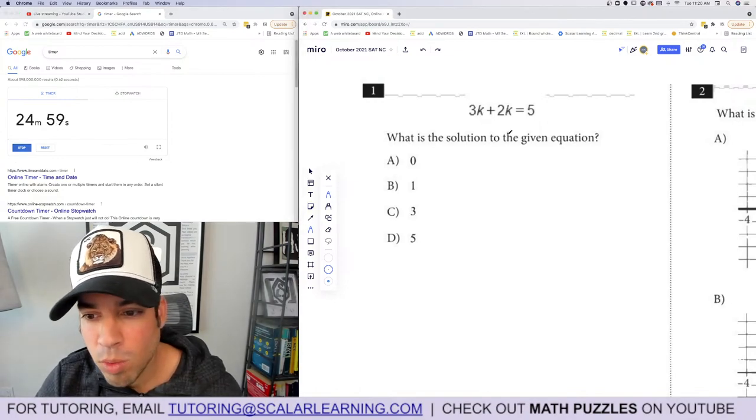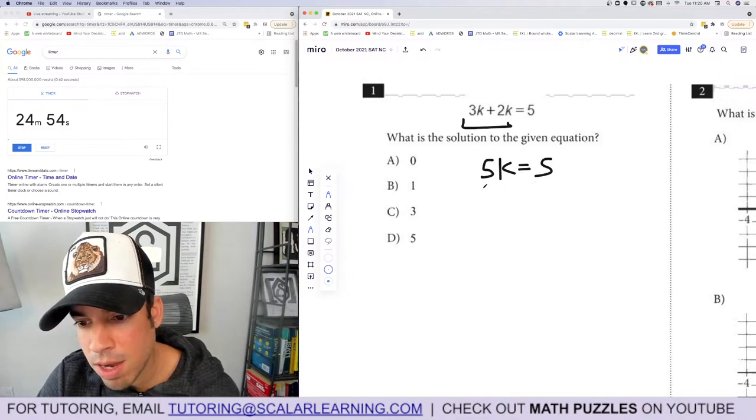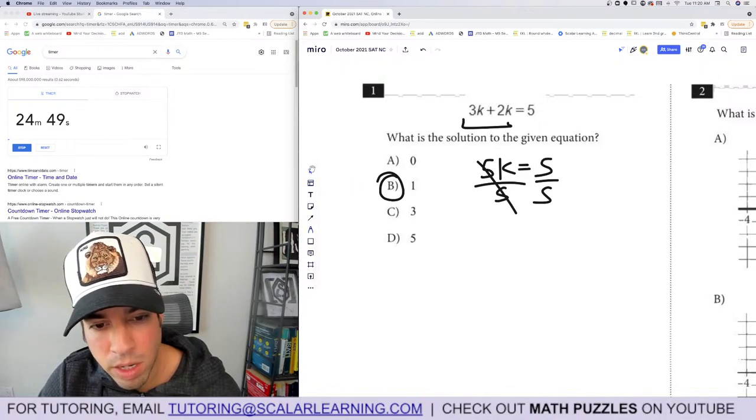Question 1: What is the solution to the given equation? We're going to combine like terms — 5k equals 5, divide both sides by 5, and k equals 1. Done.